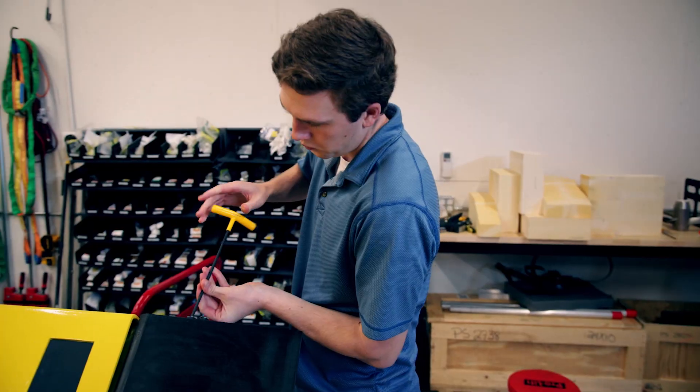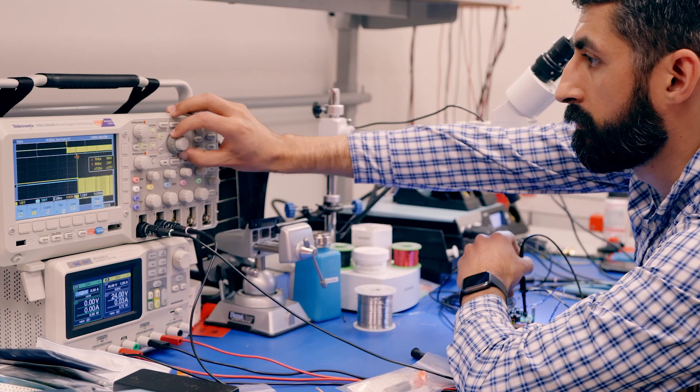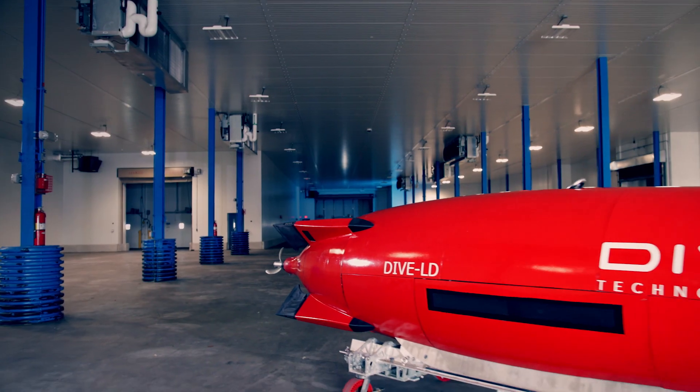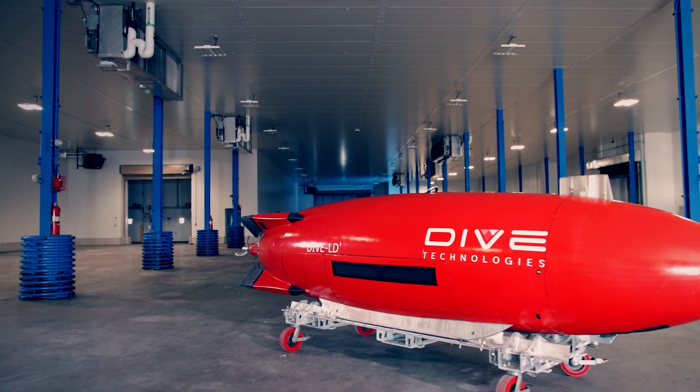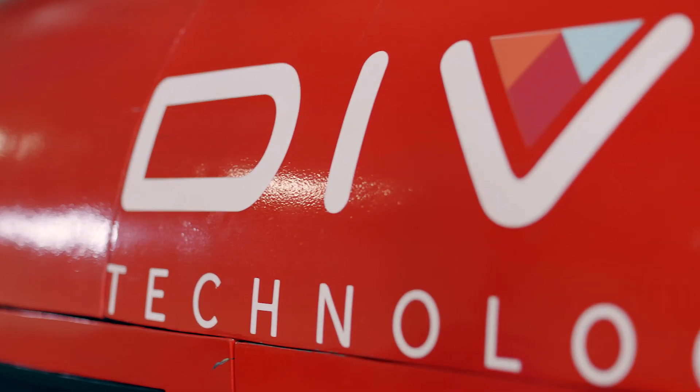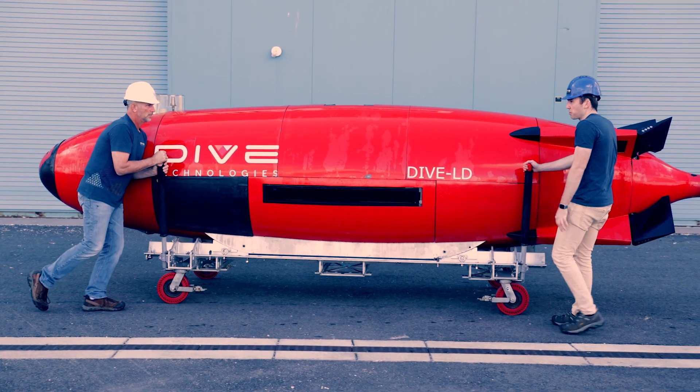Dive Technologies at its core is a group of brilliant subsea engineers that are really geared to solve the next subsea challenges. The Dive LD is a brand new AUV architecture, and what we did is we focused on a large system that had endurance for days, large payload capacity, and the ability to reach full ocean depth — that's 6,000 meters for us.